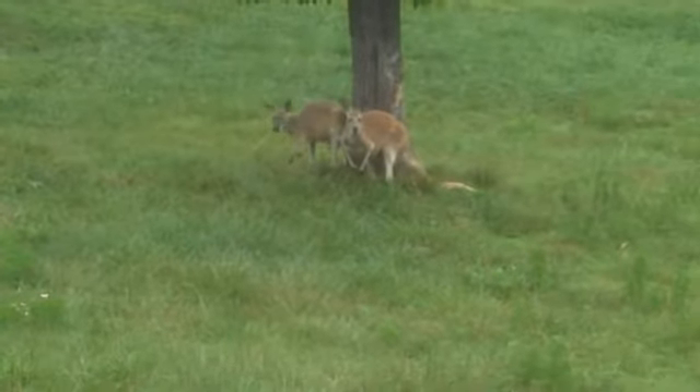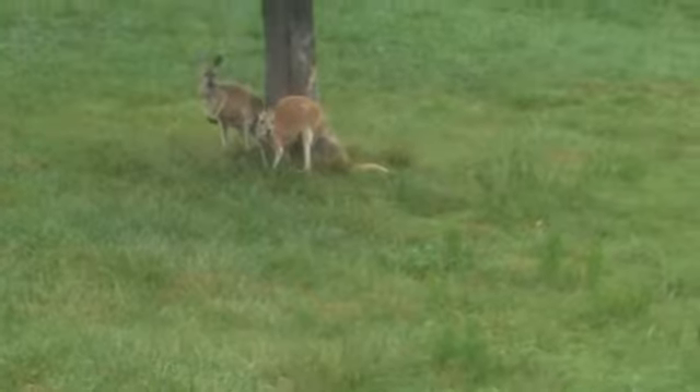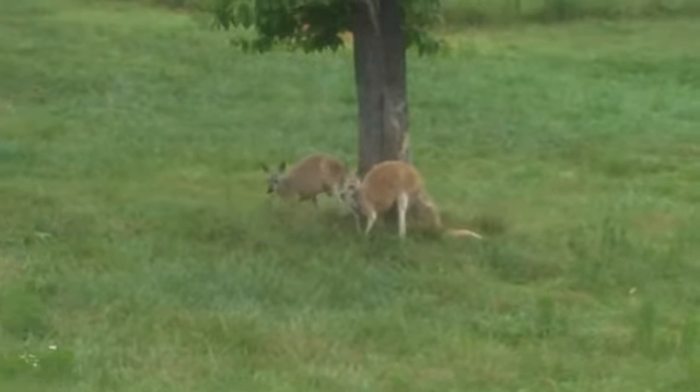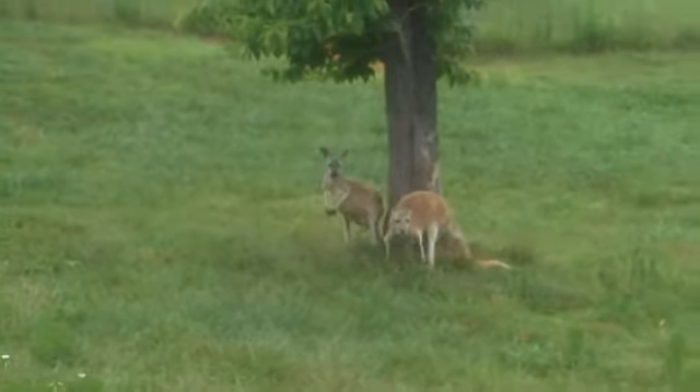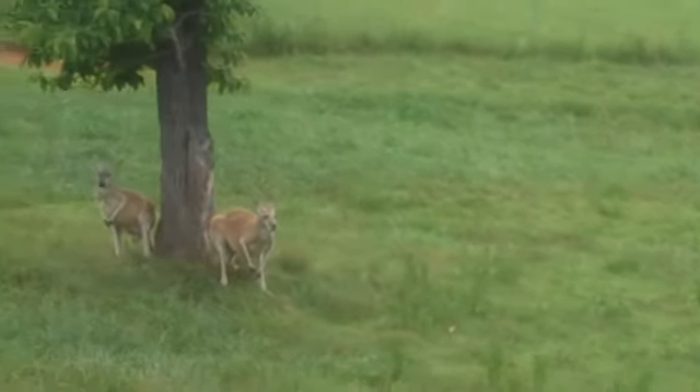Now, kangaroos have a means of moving slower. You can see the kangaroo to the left — they're moving slower there. That's called pentapedaling or slow walking. Basically, what you see is all four paws on the ground. They use the tail as a fifth limb, raising up the back end to allow them to swing their rear feet forward.